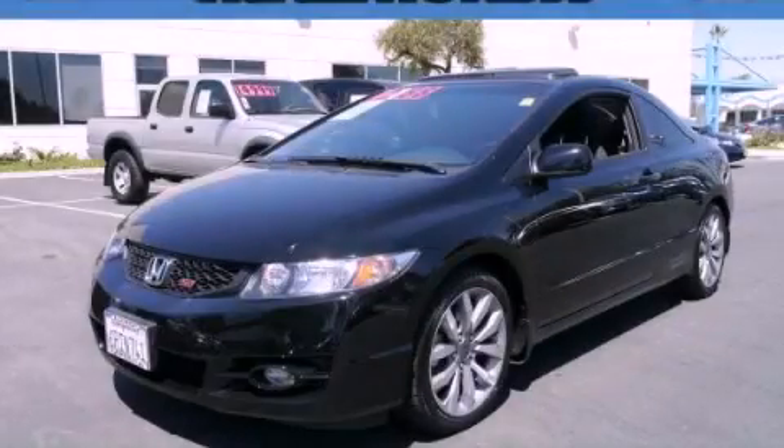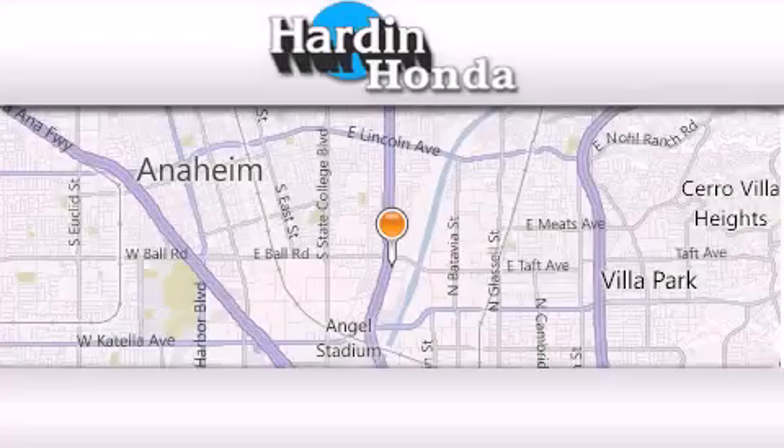Contact us today to schedule your opportunity to see this automobile in person. Thank you for considering Harden Honda for your next vehicle purchase.